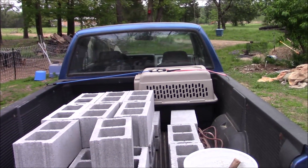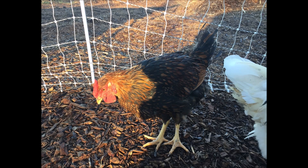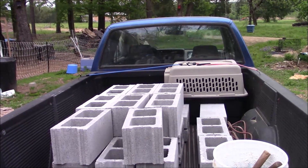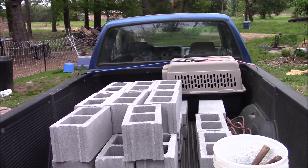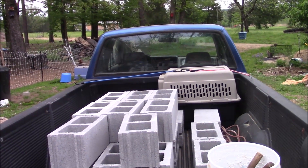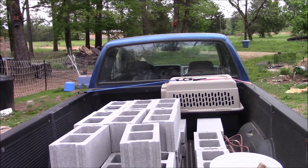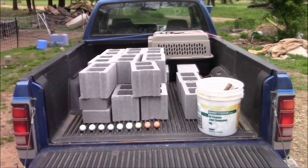The pet carrier is in there because I rehomed the gold-laced Wyandotte — that was the free chick when I ordered my Whiting True Blues back in October. They send you a free baby chick, and mine was a gold-laced Wyandotte. Somebody on the internet was looking for one, so we met in Russellville and I rehomed her. There's also an electrical cord in there that was a freebie.